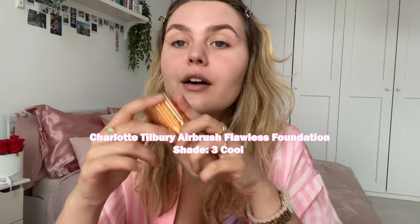For foundation I use the Charlotte Tilbury Flawless Airbrush Foundation in number three, cool. It's a perfect match — I actually got it from a friend for my birthday and I've loved it ever since. I like to build it up; you definitely don't need a lot of product, but for the premiere and photos I want it to look more flawless. Make sure your beauty blender is damp. I don't have a mirror so I'm using my camera — it's a bit risky!